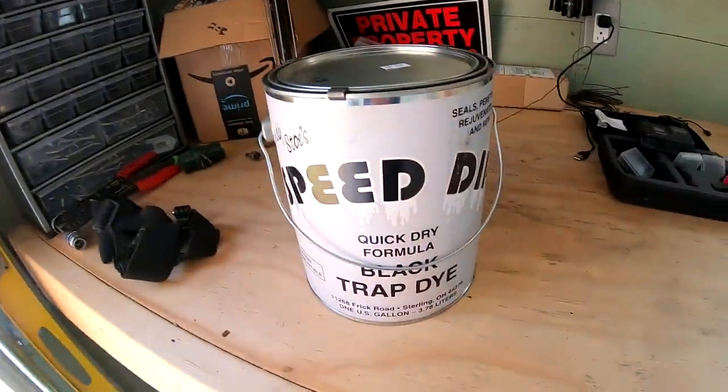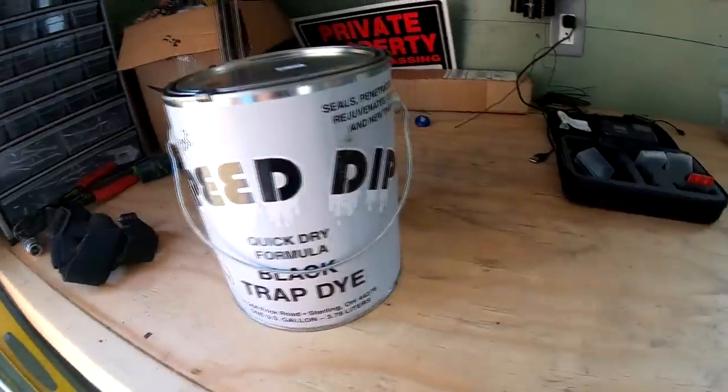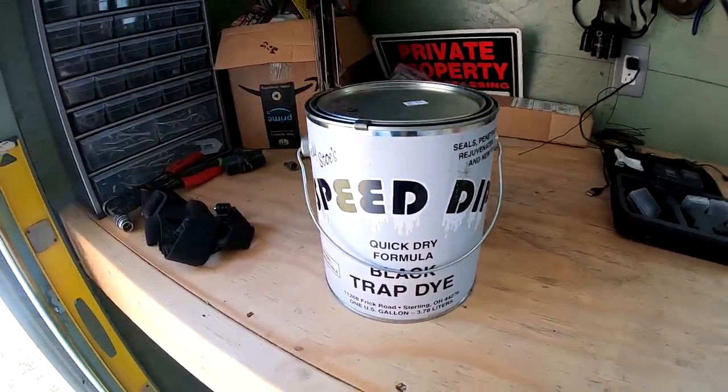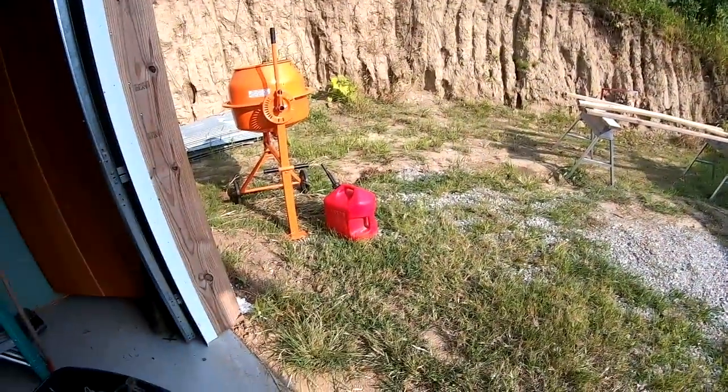Hey everyone, going to do a little bit of a dying trap video this time. Got some Speed Dip - I picked this up at the Iowa Trapping Convention. I'm going to do four gallons of gas per this gallon, give or take. I'm not going to measure anything, I just got a gas can.